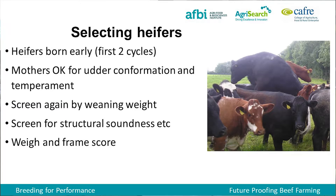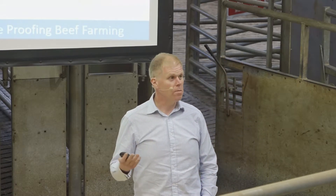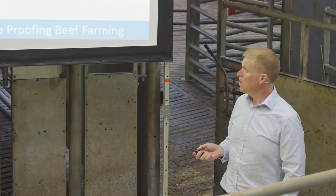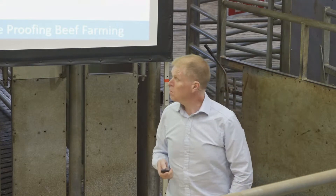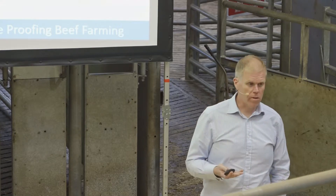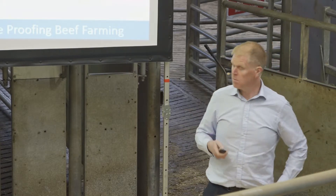We've always had a debate about weaning weights. I quite like the road — I'm not necessarily out and out for big heavy ones, but we definitely try to avoid small ones. We also look for structural soundness, mostly in terms of locomotion of the legs and feet. And when it comes to the AI process, we're looking at weights but also at frame size. Weight's only part of it — you also want to make sure you have length and breadth.